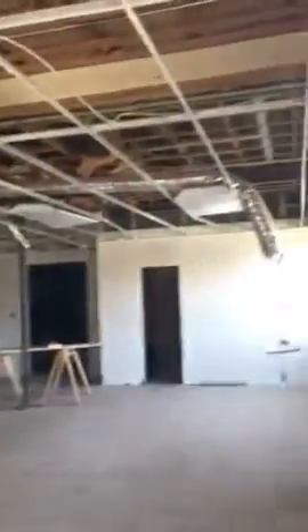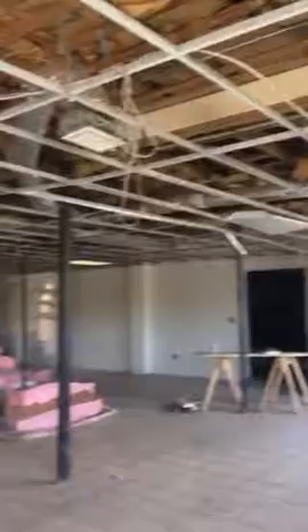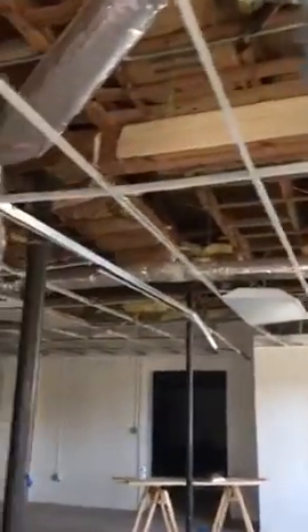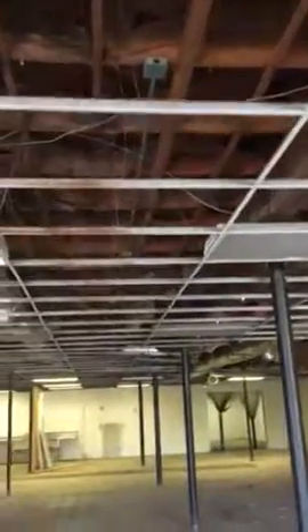Okay, here we are on the inside of the building. We are getting ready to talk to the construction workers this morning, and we just want everybody to see exactly what we're up against. It's a big undertaking, but we're willing. It's going to be exciting.